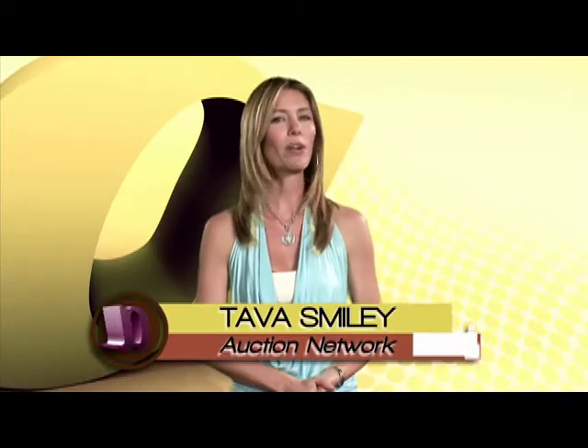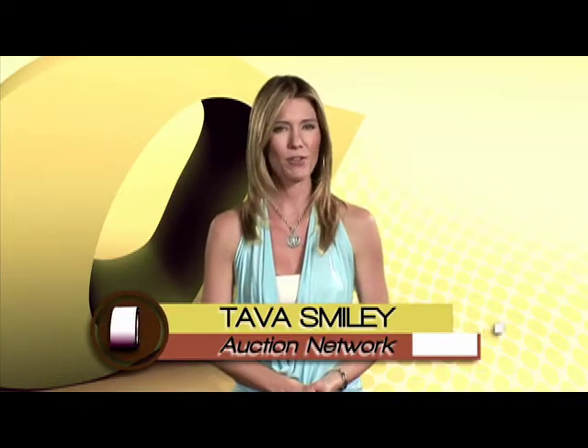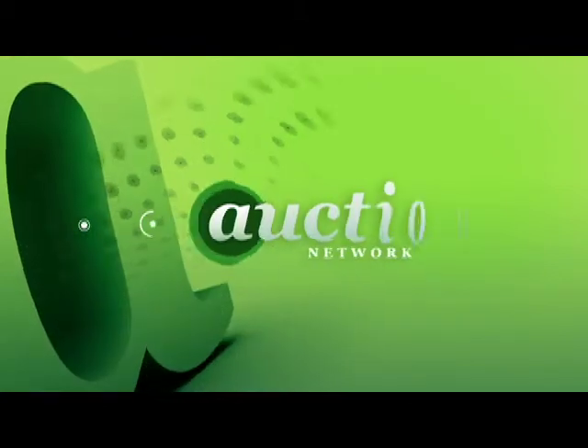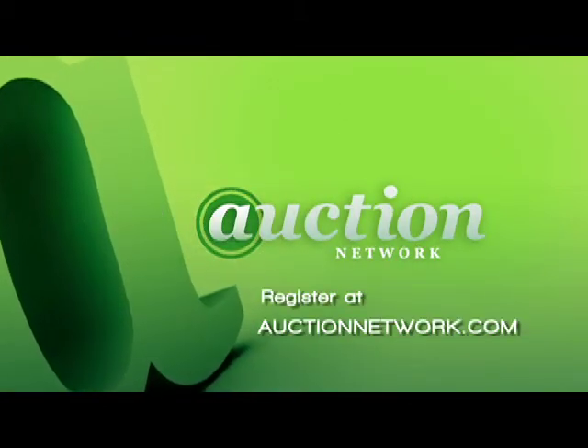We'll see what some other oils go for a little later in the show. Stay tuned for more Canine Collectibles. To register for future live auctions, go to AuctionNetwork.com.